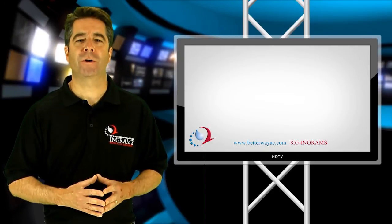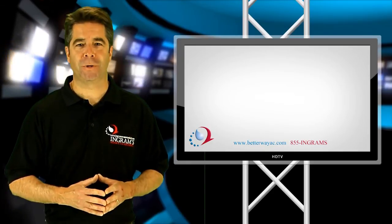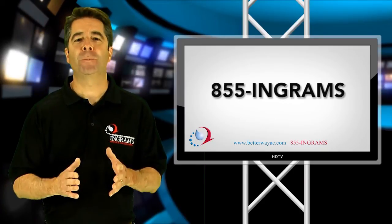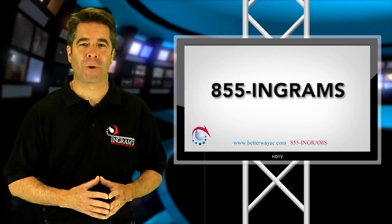These are questions Ingram's Water and Air can help answer for you. Call us today at 1-855-INGRAMS and we can help you decide which geothermal heat pump is right for your home.